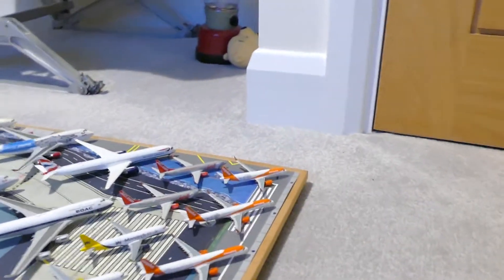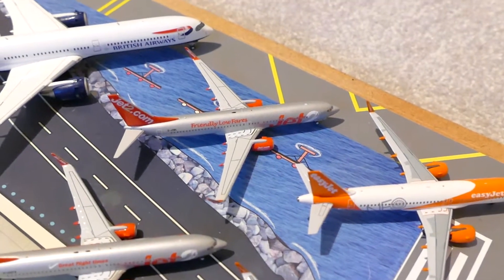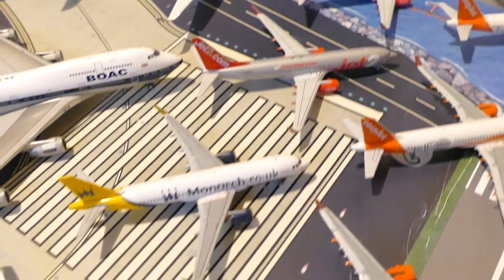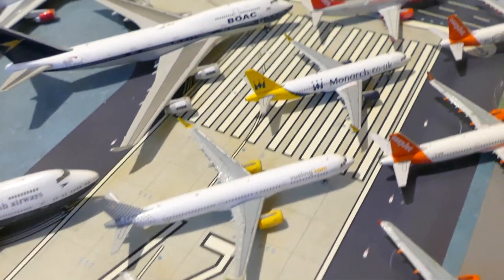Now if we go back to the front and work our way back, we shall start with the Jet2s. Jet2 737-800, another Jet2 737-800, Monarch A320, and the Vueling A321.